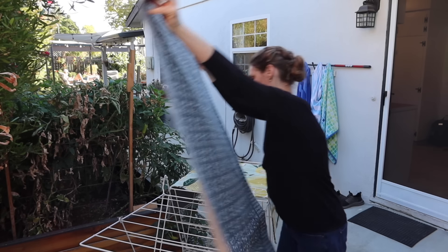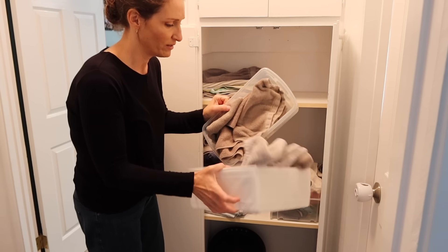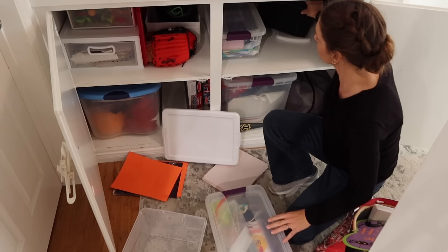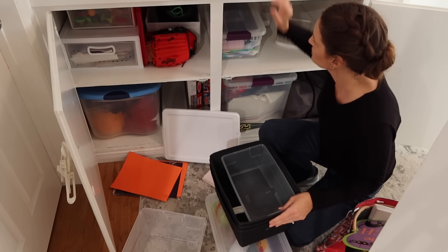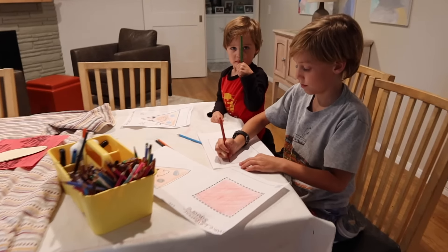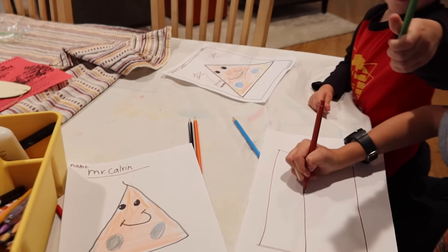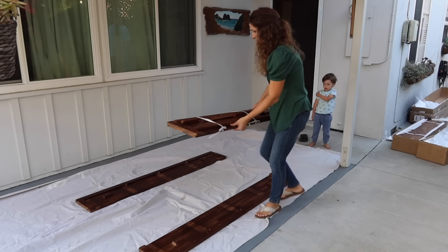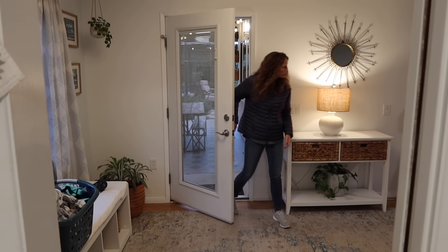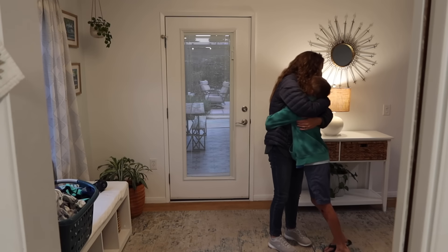How can we simplify our homes even further? We've done decluttering and organizing and so many things, but what can we do to continue to enjoy our homes and further simplify? Now that we are going into winter and the cooler months, we will be inside more often and I just want to dig a little deeper.